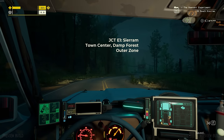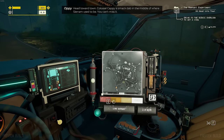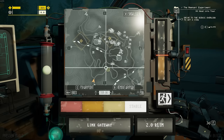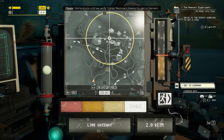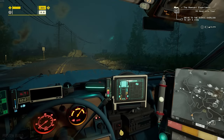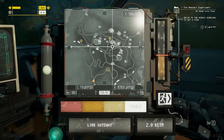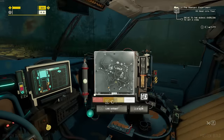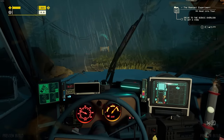Here we are at E1 Sierra, Town Center, Damned Forest, Outer Zone. This place is busy. Those are the gateways to get out of here. I have enough juice to make the jump - I picked up some juice at the last place. Get the windshield wipers on. Let's just stay on the road here and try to loot as we go, but I have a feeling there will be a timer, so we might be on the clock right now to get some loot and get out of here in one piece.